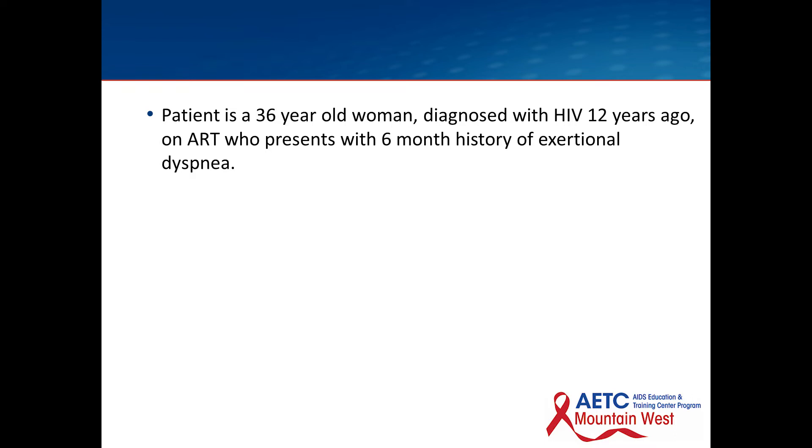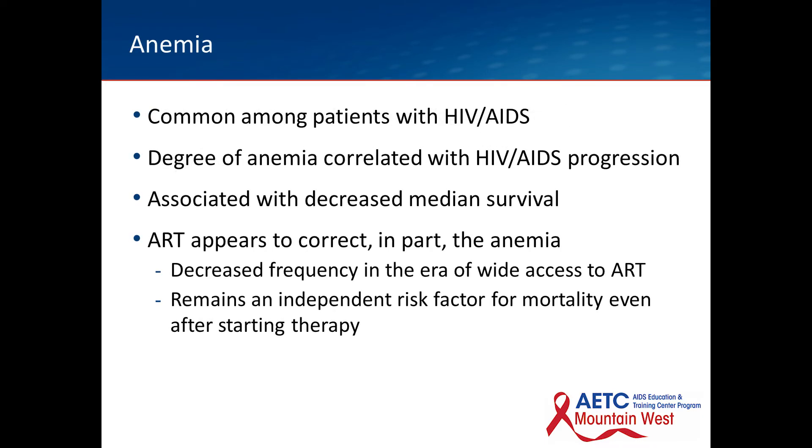During the last conversation about neutropenia and thrombocytopenia, we briefly presented a case. One of you — I think maybe Dr. Peltz — attributed it correctly. It was a patient who had pancytopenia secondary to parvovirus B19, which is an unusual presentation of pancytopenia. It is more common for parvovirus to cause a pure red cell aplasia leading to anemia. In any case, this is a common clinical situation: a patient presents with exertional symptoms and you do the workup.